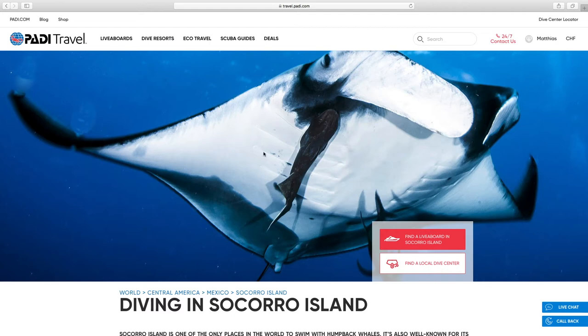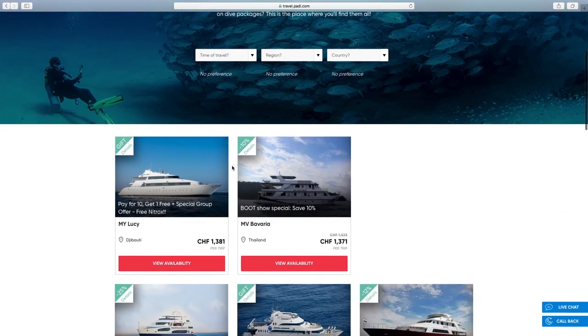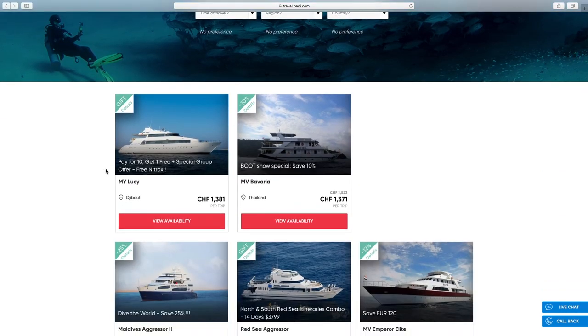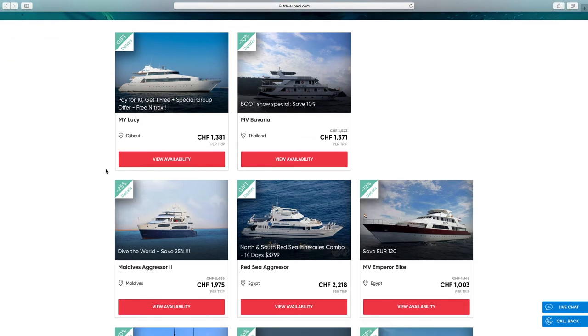The last tab is the deals section, where you can find special deals and last-minute deals — obviously just on liveboards right now, but I imagine that in the future they will include hotel deals as well once they've incorporated hotels and resorts into their website.